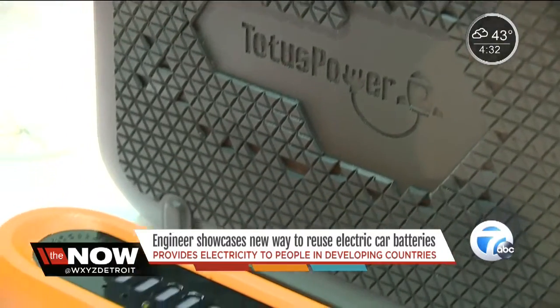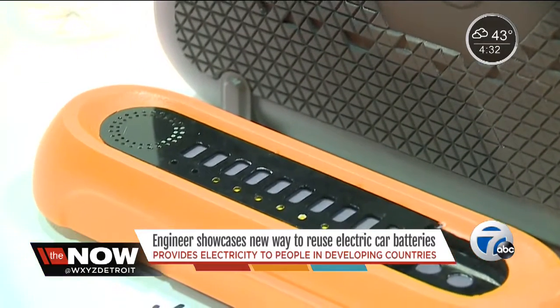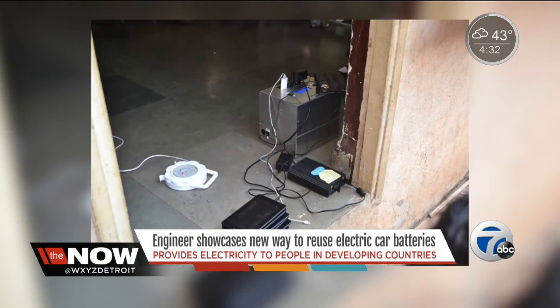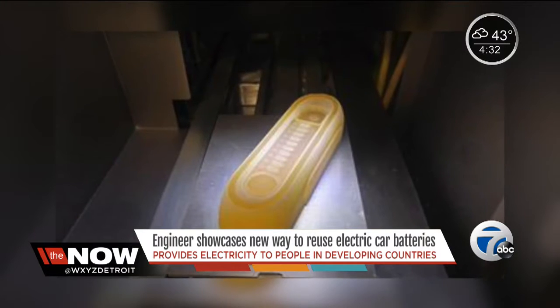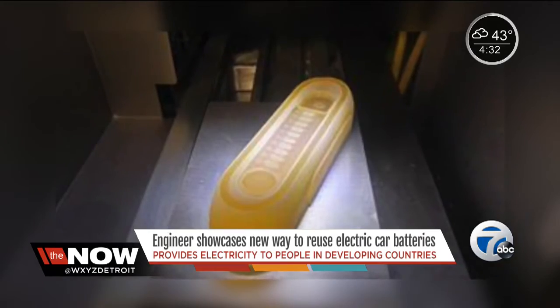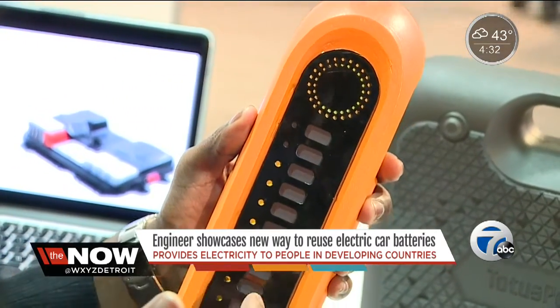Instead of having a room full of toxic batteries, they can have something that fits inside a bag. The battery is predominantly charged using a solar panel, but it does come with a wall plug-in too. It's meant to last two to three years. The brain of the battery is this orange part, which pops off and could be used on a replacement battery, which would sell for a lower cost.